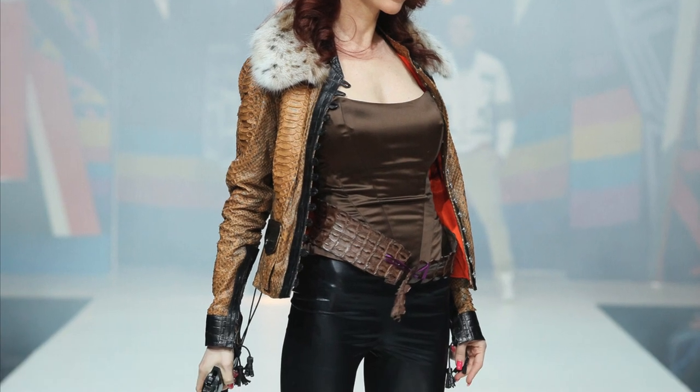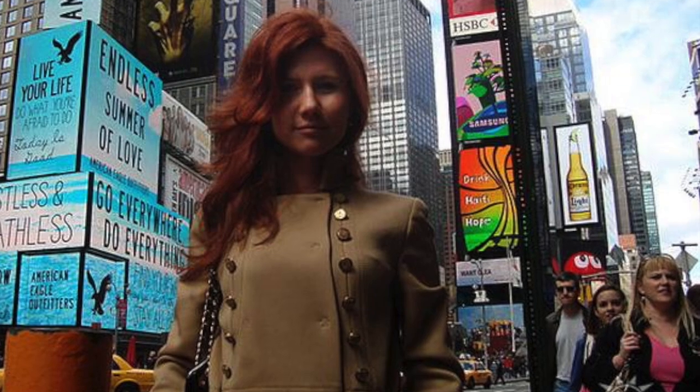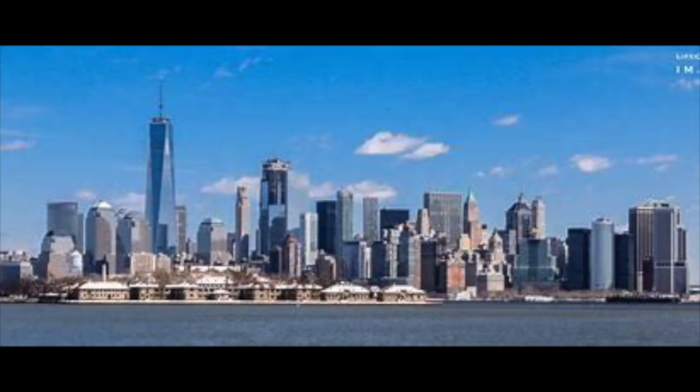Hang out at a bar in Philadelphia, do some work, gain some credibility, and wait for intel. Or maybe you're a Russian spy. In 2010, Russian spy Anna Chapman made headlines when she was arrested on espionage charges while using the cover of a socialite and real estate agent in New York.